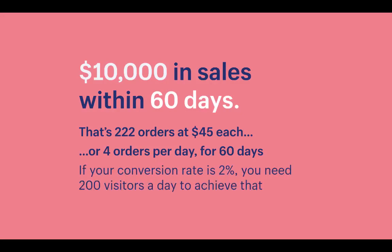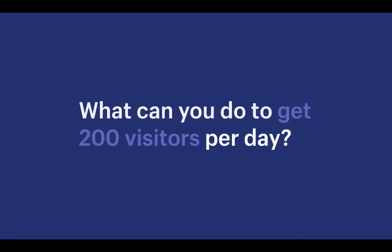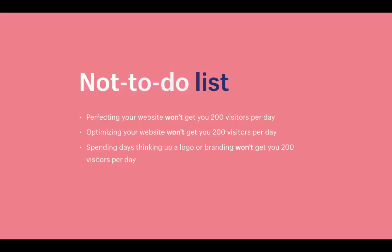If your store's conversion rate is 2% — meaning 2% of visitors buy — then you only need 200 visitors per day to achieve that goal. Now that we've reverse-engineered our goal, we can think about what to do to get 200 visitors per day. Here's the not-to-do list: perfecting your website won't get you 200 visitors per day, optimizing your store won't, and spending days on a logo or branding won't either.